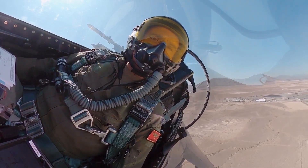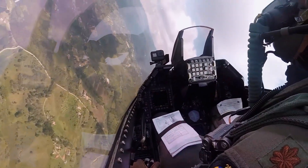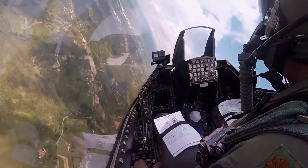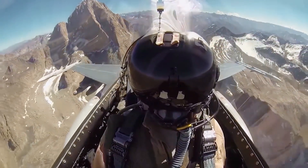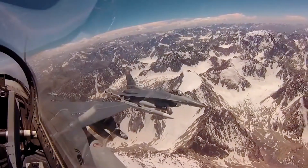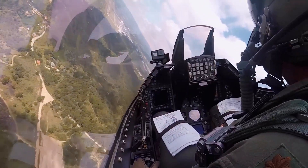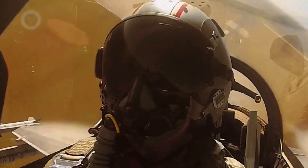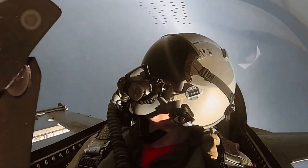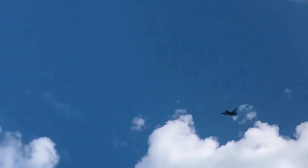Stepping into the cockpit of the F-16, we discover an intuitive interface. The heads-up display provides essential flight data at a glance, allowing pilots to stay focused on the mission. One of the most impressive elements is the pilot helmet — a vital part of the F-16's capabilities. The helmet's heads-up display projects critical flight data directly onto the pilot's visor: altitude, airspeed, targeting information, and threat warnings, all at the pilot's eye level. Integrated with the aircraft systems, it grants unparalleled situational awareness.